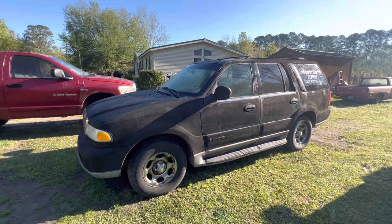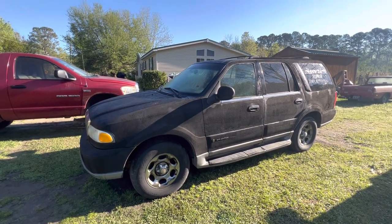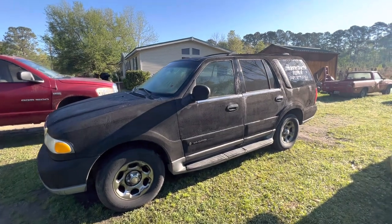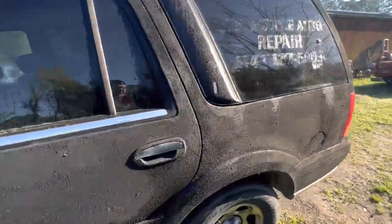Here she is. After I did the bed liner paint, I had named her Morticia. I'm going to miss this truck. Off to the scrapyard she goes.